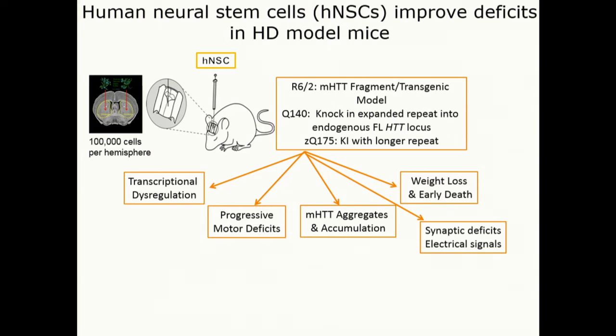All of these mice have effects on transcription and the ability to produce RNAs and proteins. They have motor deficits similar to patients, they form aberrant accumulations of protein clumps in the brain, they get sick early, have weight loss, early death, and disruption of these electrical signals — synaptic deficits in the brain.